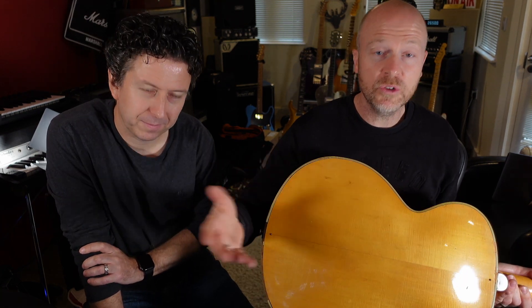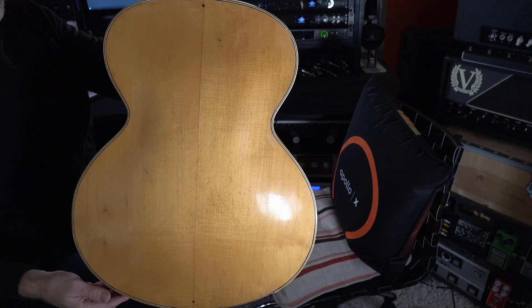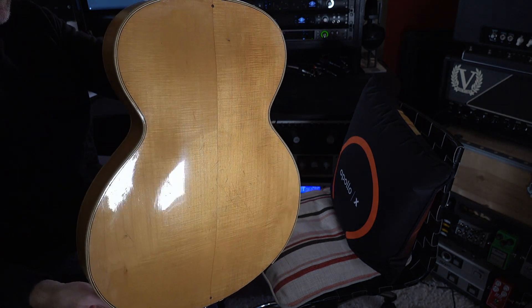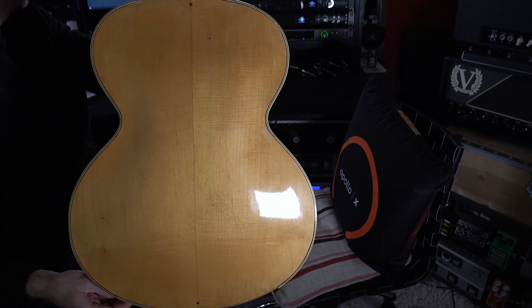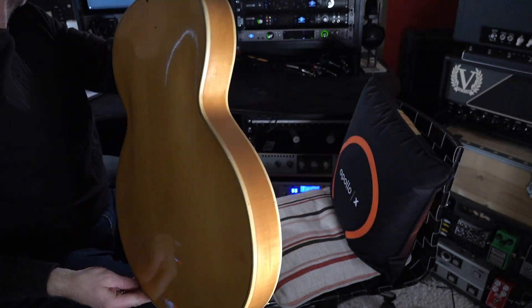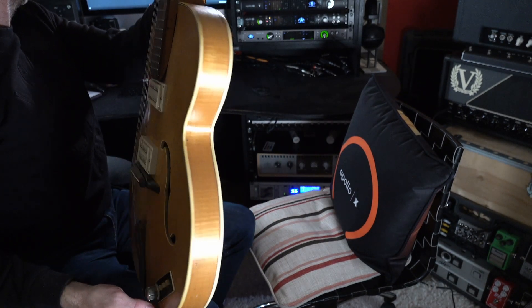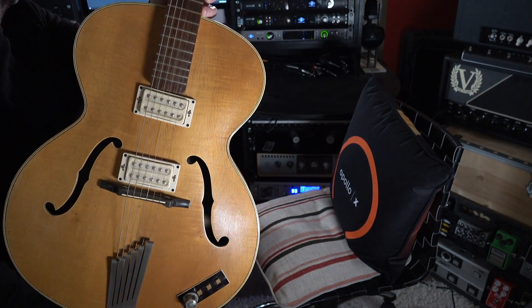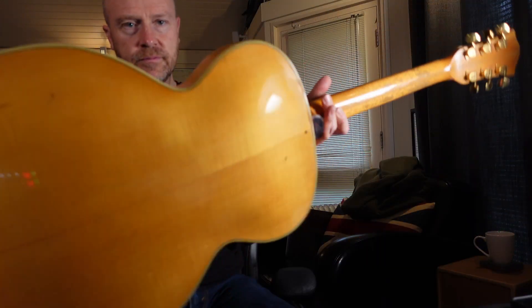We just switched the cameras off because we finished the video, but as I took the lead out we flipped it around the back. If you look at the flame on the back, it is absolutely stunning — it's almost violin quality. It's like a '58 Les Paul, with that really tight flame on it. Absolutely stunning. It's really old timber and it wasn't grown in a hurry like modern guitar timber is.